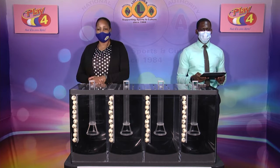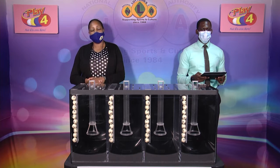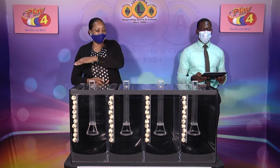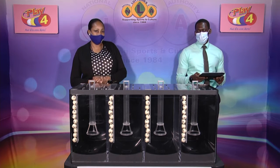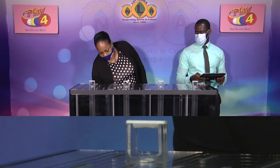Welcome back to the Playful draw. Witnessing our draw is Mr. Jabari Dublin from the auditing firm of BDO. All eligible tickets should be dated the 20th of January 2021. Our draw number is 2789. We have 10 balls in each of the staging tubes numbered from 0 to 9. These balls were checked and verified by our auditor. Let's let them into the mixing chambers and get the machine going.